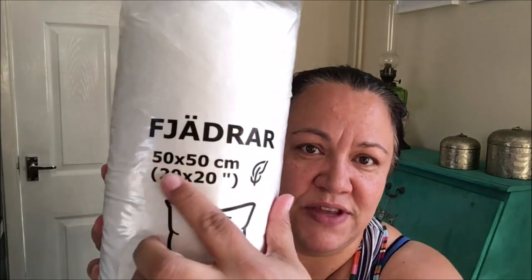I also picked up two of these cushion inserts. They're 50 by 50 centimetres and they're feather, which are my favourite. I picked up two of those — I think they were like £3.50.